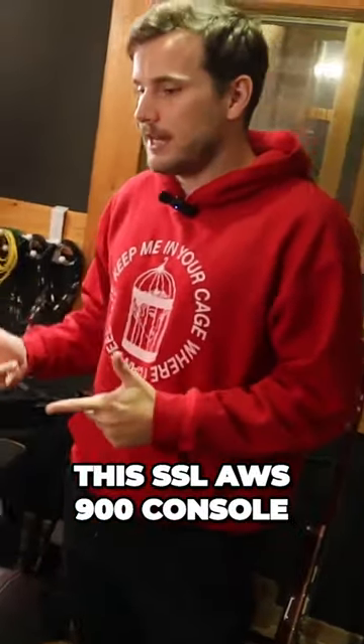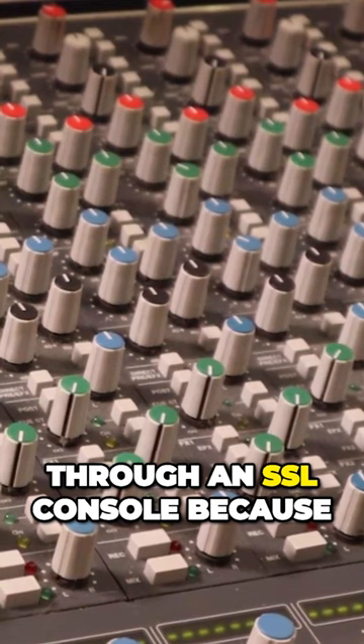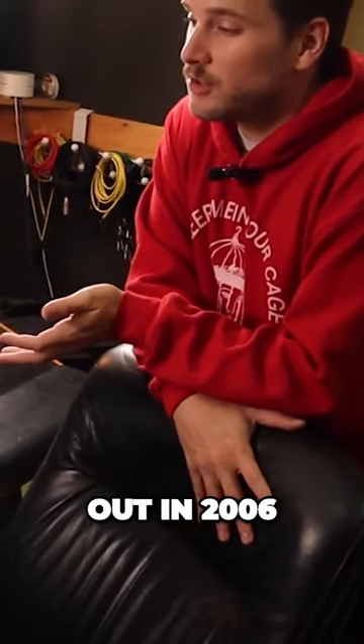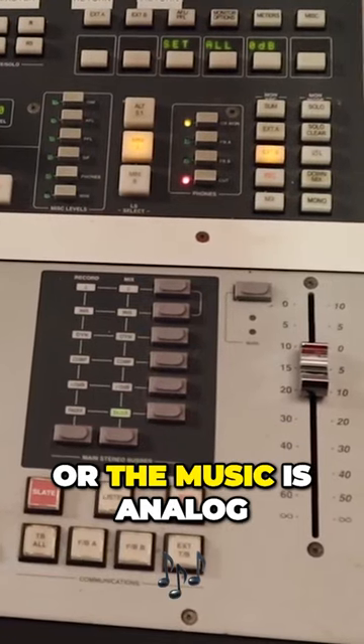We'll start with the centerpiece of the room, which is this SSL AWS 900 console. Whenever I give someone a walkthrough of the studio, I let them know that they've heard a ton of music that's been mixed through an SSL console, because that's what they're known for. This console came out in 2006 and was SSL's attempt at creating a more compact, budget-friendly SSL.